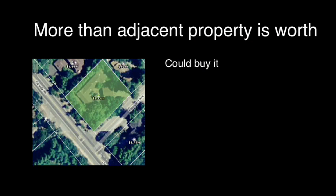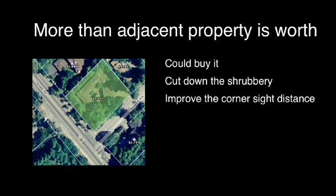Now, if you look at what that adjacent property is worth, you could actually buy the property, cut down the shrubbery to improve the sight line, and then sell it off again — and you'd still come out ahead. So it makes one wonder: why is that stop sign there in each direction? Is it saving lives?